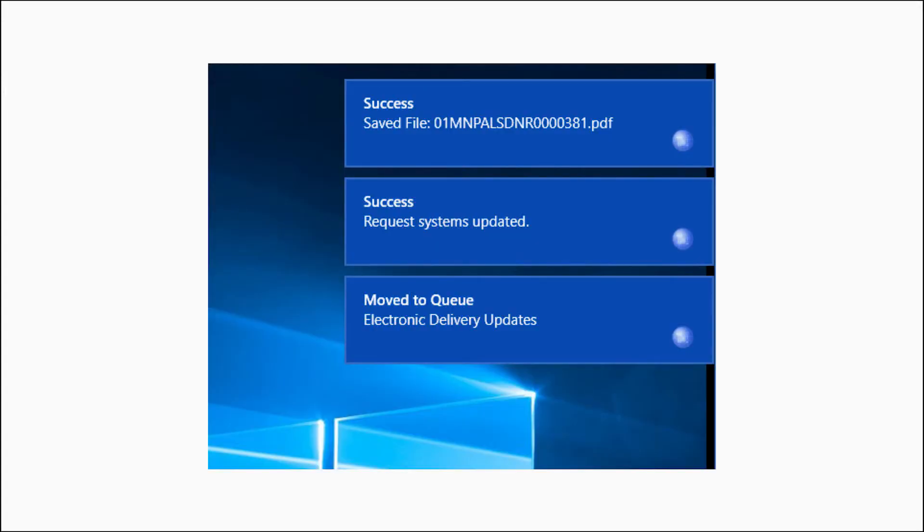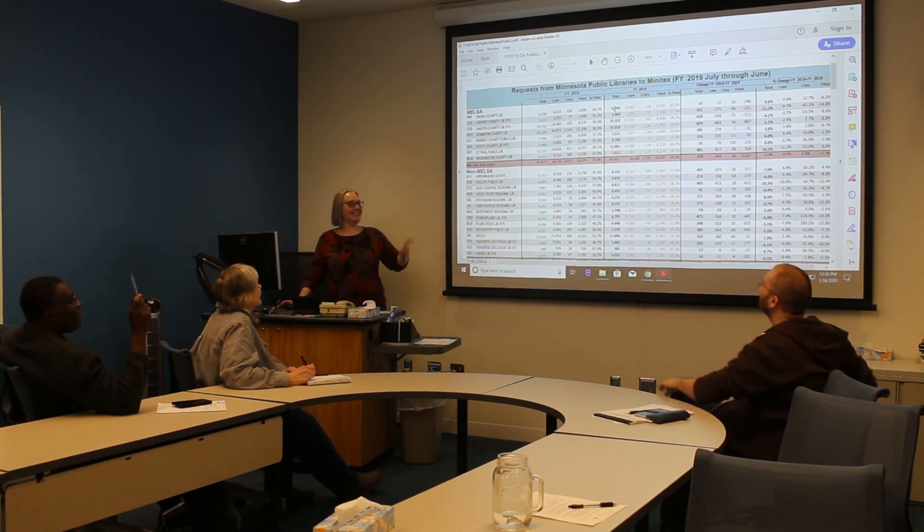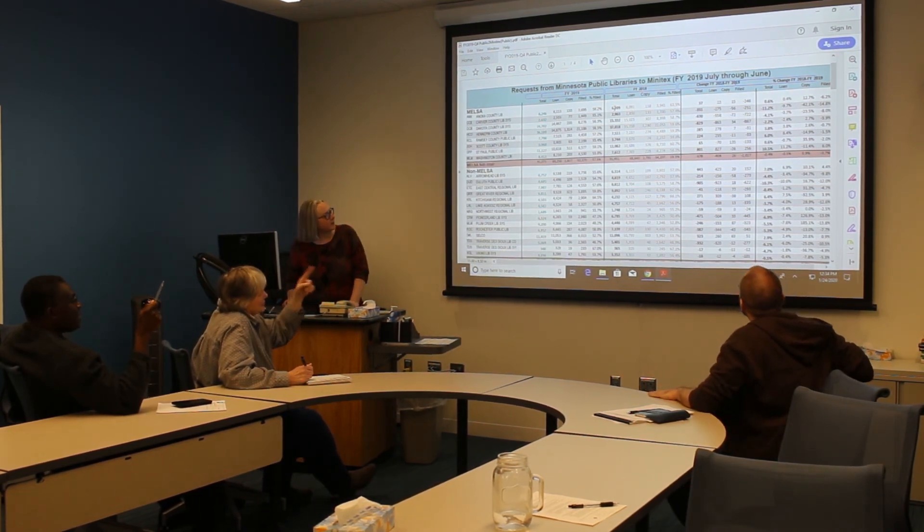All filled requests are updated in MIRA and the borrowing library's original interlibrary loan system. MIRA helps us keep statistics, record request history, and track process efficiency. This information allows us to determine staffing levels and identify where processes can be revised to improve workflow.